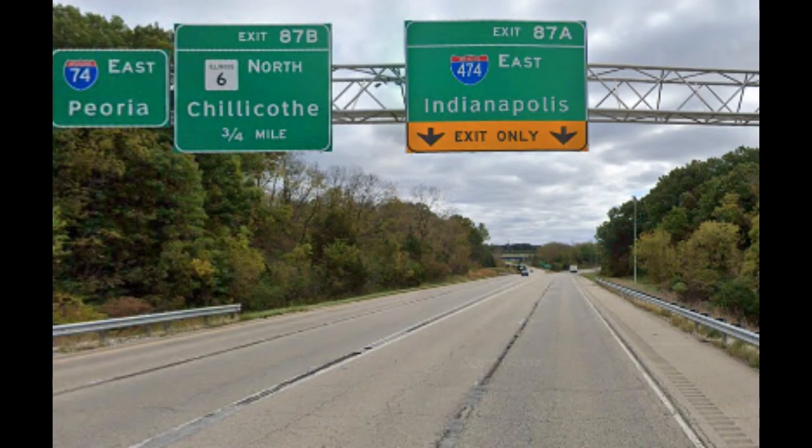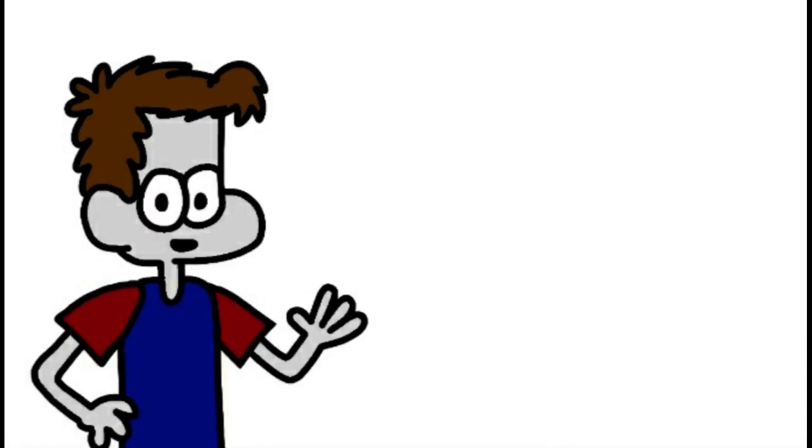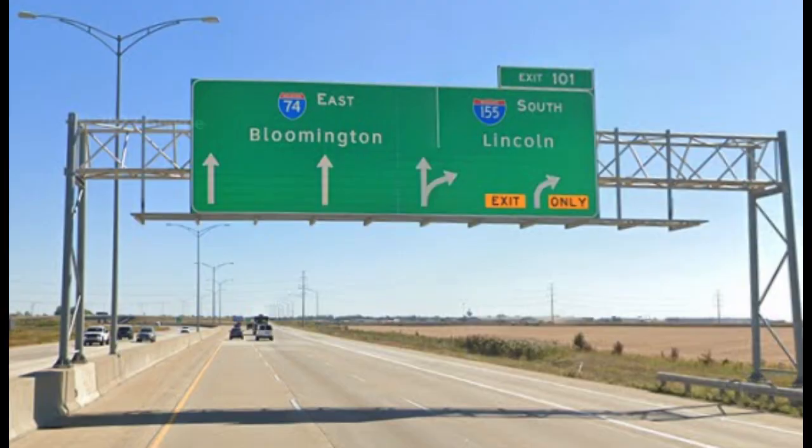74 meets Illinois Route 6 and I-474 in Peoria. In downtown Peoria, 74 catches the routes of Illinois State Route 29, Illinois State Route 40, US Route 24, US Route 150, and Illinois State Route 8. 74 meets I-474 again at I-155 in Morton, where 74 leaves the Peoria area.